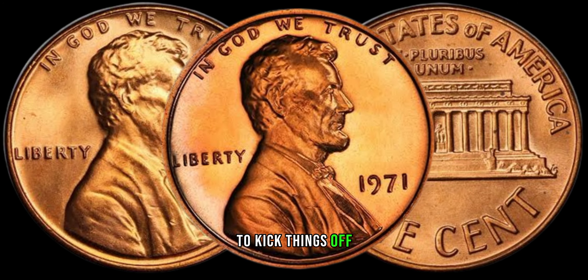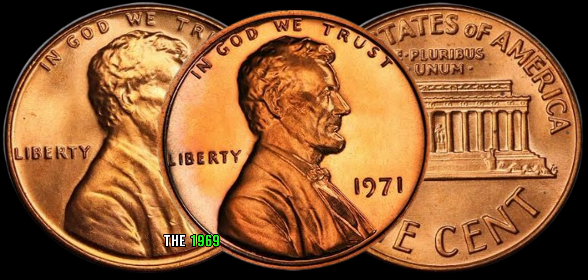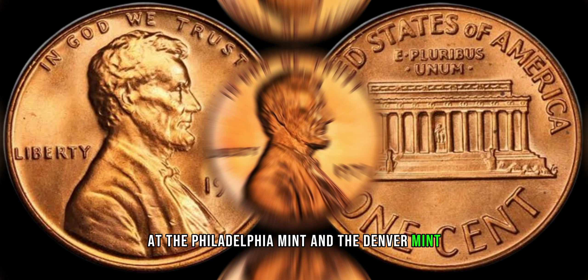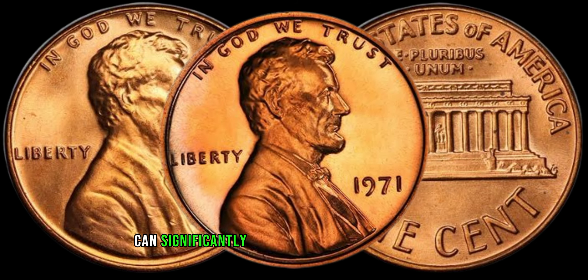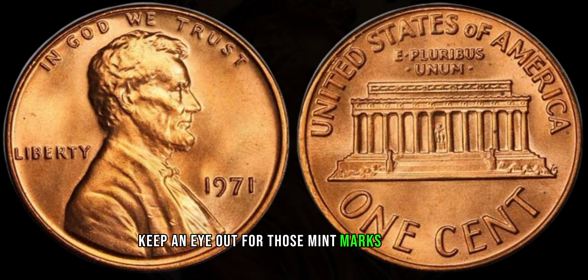To kick things off, let's talk about minting varieties. The 1969 Lincoln penny was minted both at the Philadelphia Mint and the Denver Mint. Variations in mint marks, errors, and unique characteristics can significantly affect the value of these coins. Keep an eye out for those mint marks!